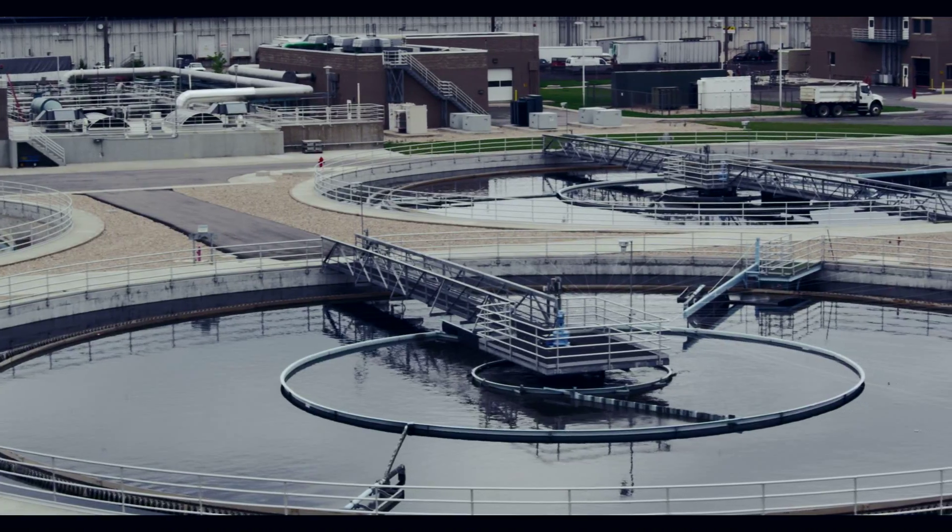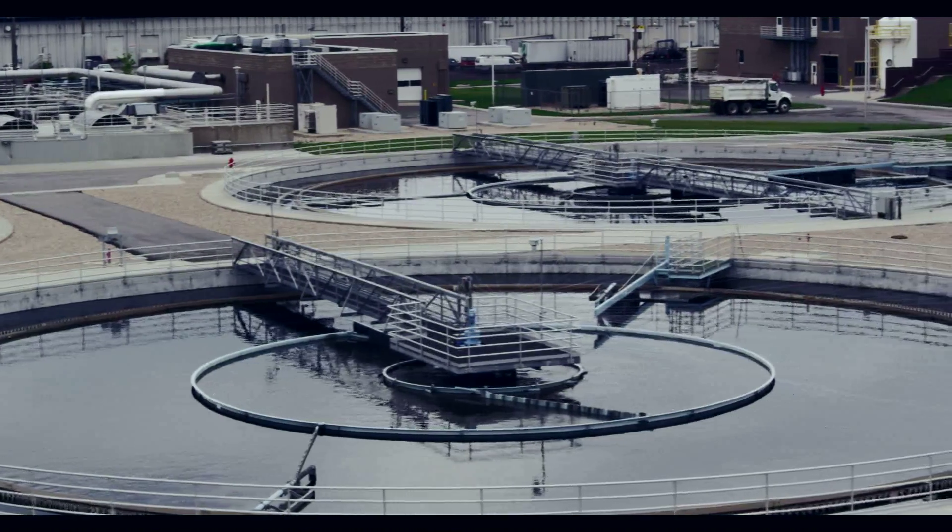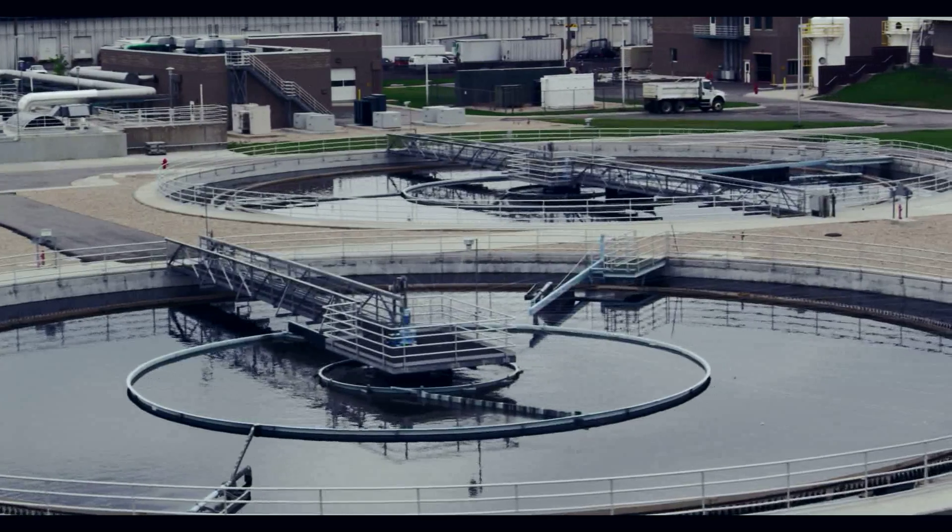We have an installation at our final effluent where we're also monitoring DO, ammonia, nitrate, conductivity, and temperature.